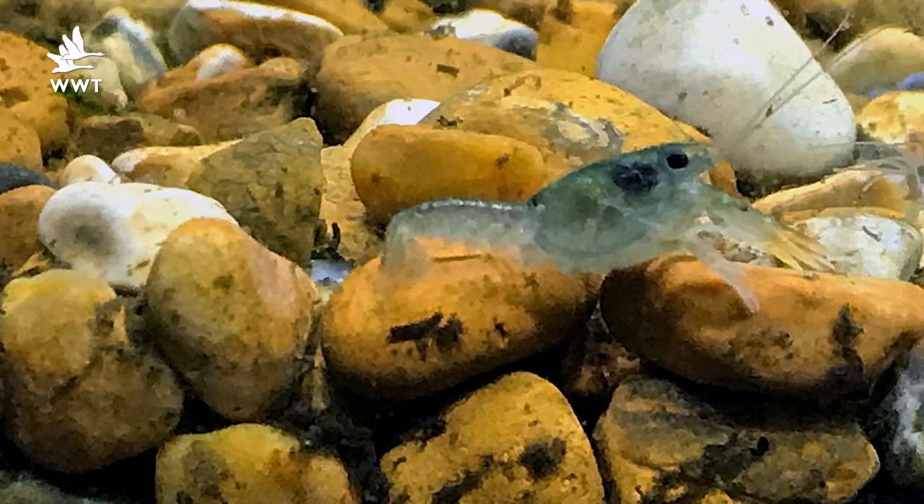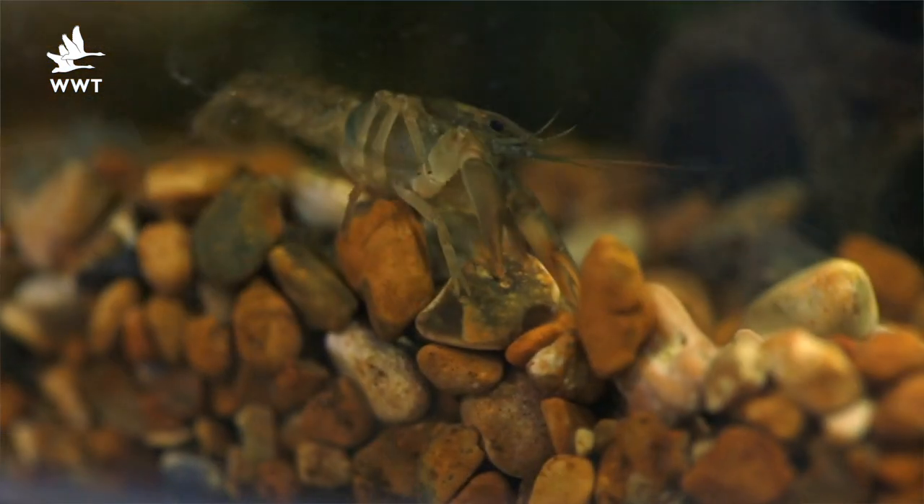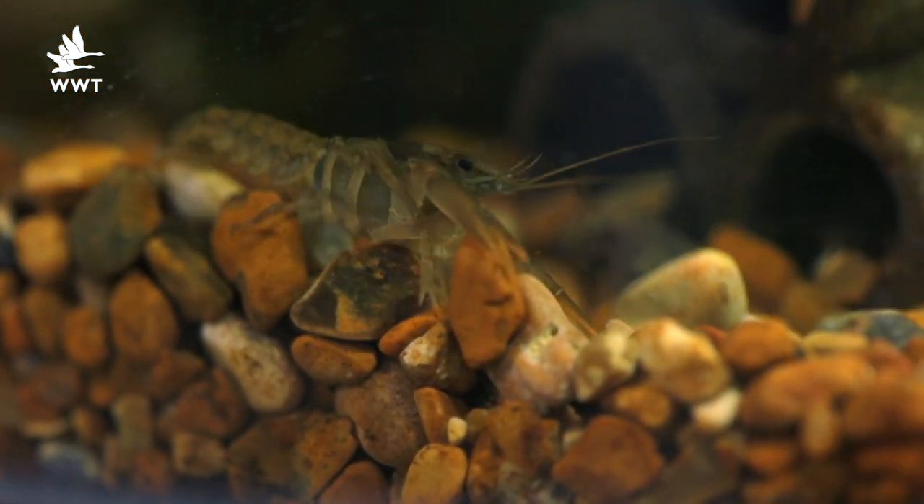We managed to get eight babies to hatch and they hatched around about a centimetre long. Now they've grown and they're pushing three centimetres. We're going to put some on show down at Back from the Brink so you can see these guys for yourselves.